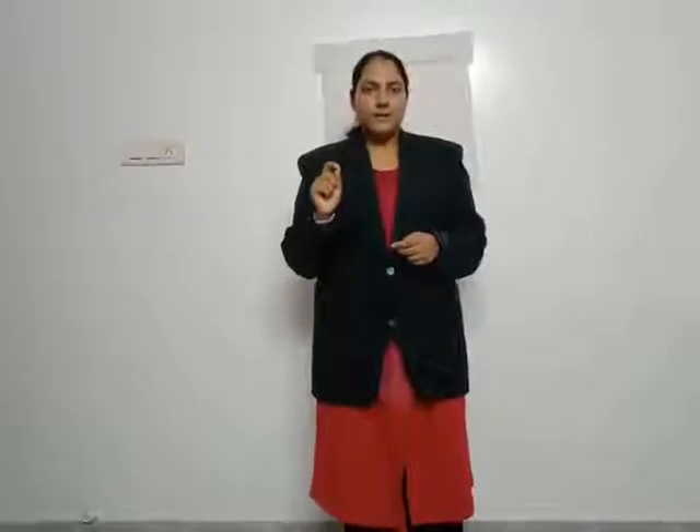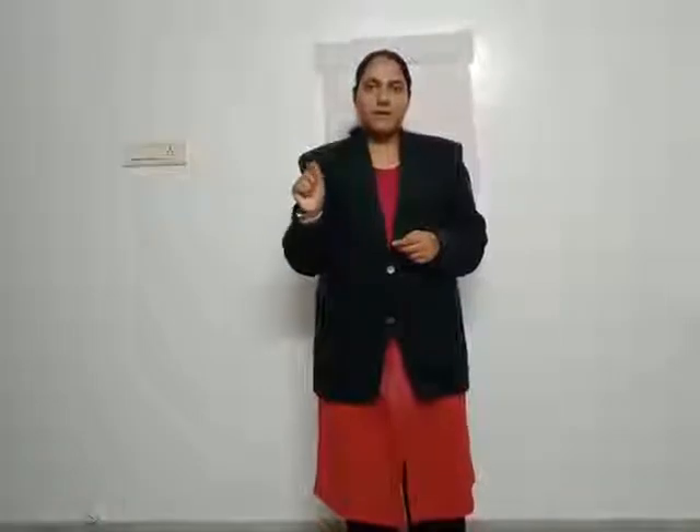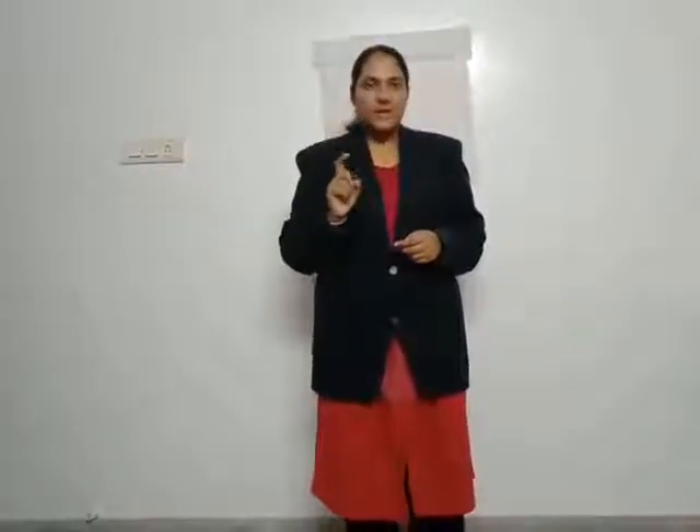Comma is used to separate things, like: I bought milk, egg, butter, bread and jam. So we'll put a comma after milk, after egg, after butter, after bread. But when there is an 'and' at the end, we will not put a comma, because 'and' means stop. Let us start with the exercise.